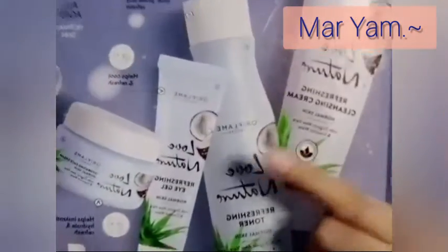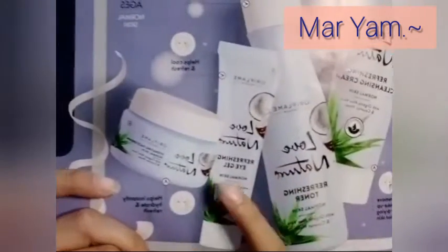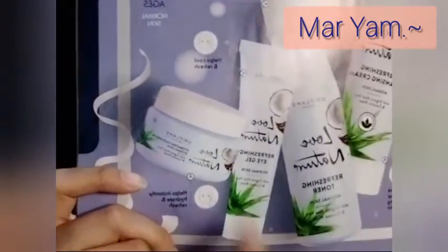This is the Love Nature range. This is the cleanser, this is the toner, this is the eye cream or eye gel, and this is the face cream — a hydrating face cream. This range is made with organic aloe vera and coconut water.